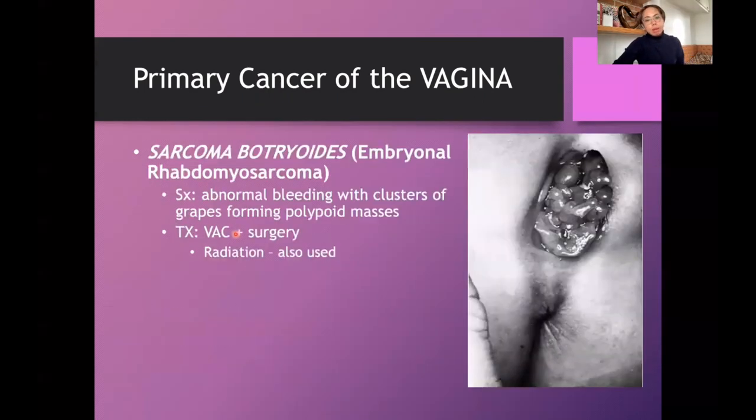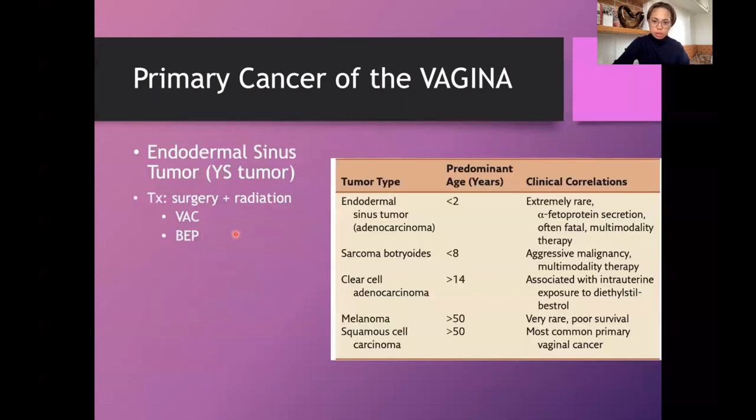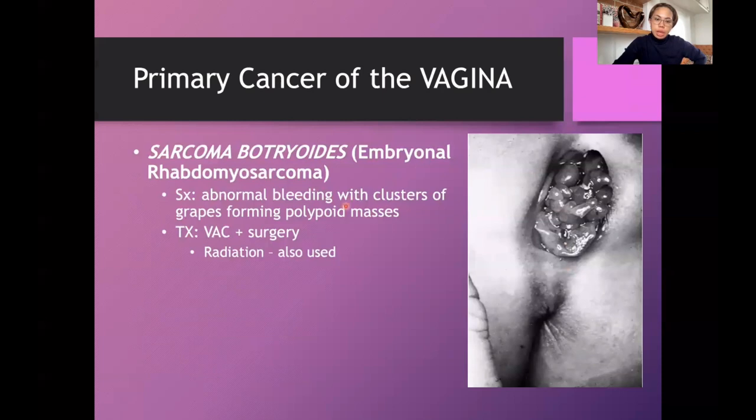Sarcoma botryoides, also called embryonal rhabdomyosarcoma, affects young patients — eight to nine years old and younger. It is an aggressive malignancy requiring multimodality therapy. These children present with abnormal bleeding and clusters of grapes forming polypoid masses. Treatment involves chemotherapy, surgery, and radiation. That concludes our discussion of vulvar and vaginal malignancies. Thank you.